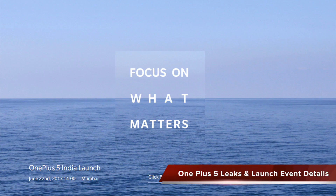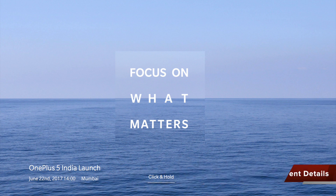Hello friends, welcome back to a brand new episode in which I'll be telling and showing you about the design and the pricing leaks for the OnePlus 5. I'll also be telling you about the launch date and the new invite system introduced by the OnePlus team.